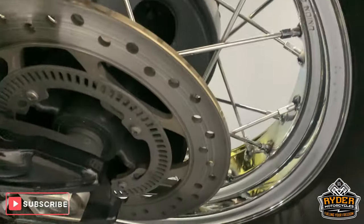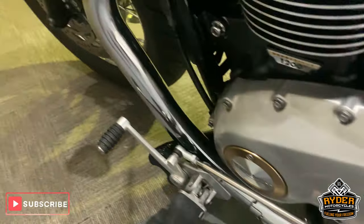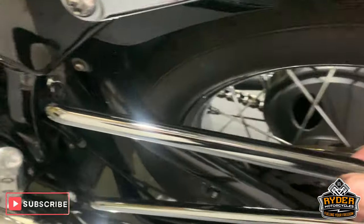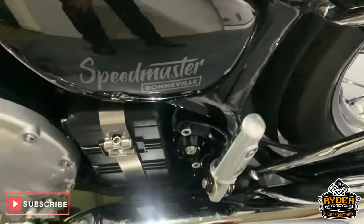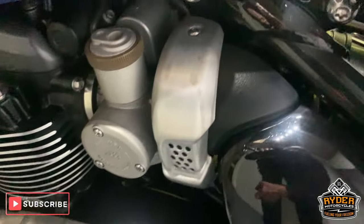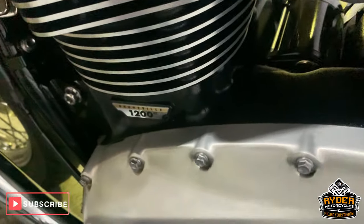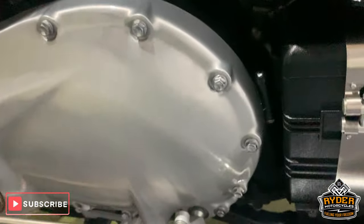Wheel and disc are good as well on this side. The exhaust is in really good condition, and you've got the other framework for the soft pannier there. Really good paintwork, though it's got a little bit of marking on this side just here. Engine casings are really good.